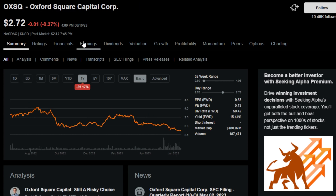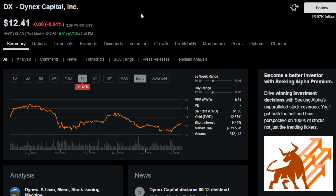The next monthly payer is OXSQ, Oxford Square Capital Corp., a business development company with a 15.5% dividend yield — likely the biggest monthly yielder so far. This company provides capital to relatively small and private businesses that can't access traditional financing from banks. Next is ticker DX, or Dynex Capital Inc., a residential mortgage REIT with a 12.7% dividend yield that has had dividend cuts several times, so keep that in mind.